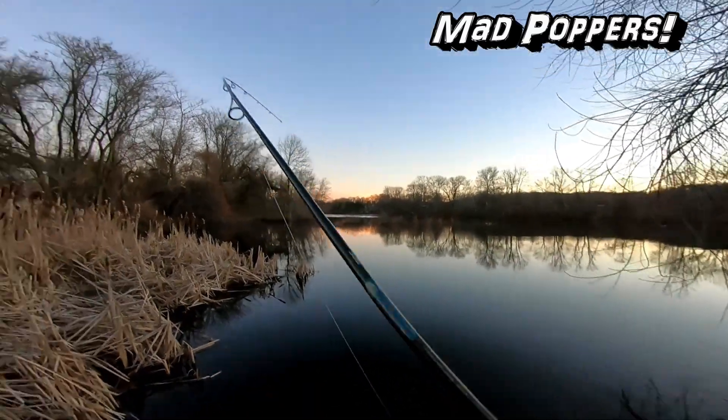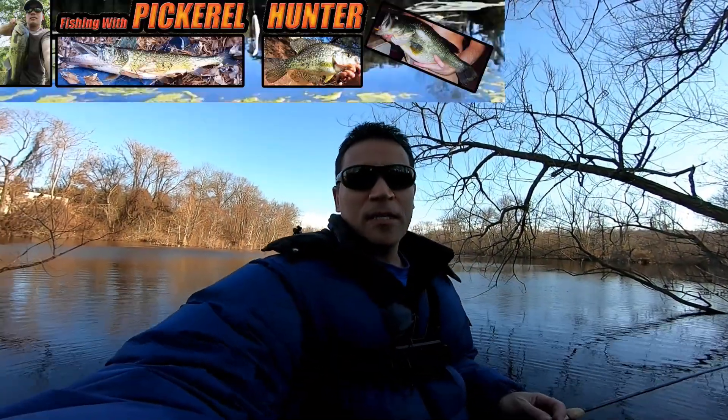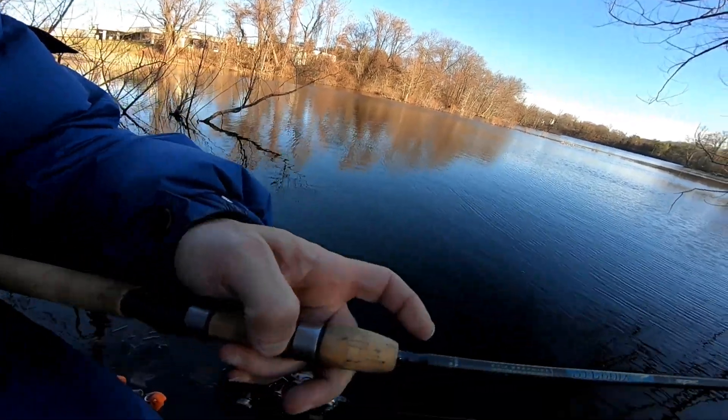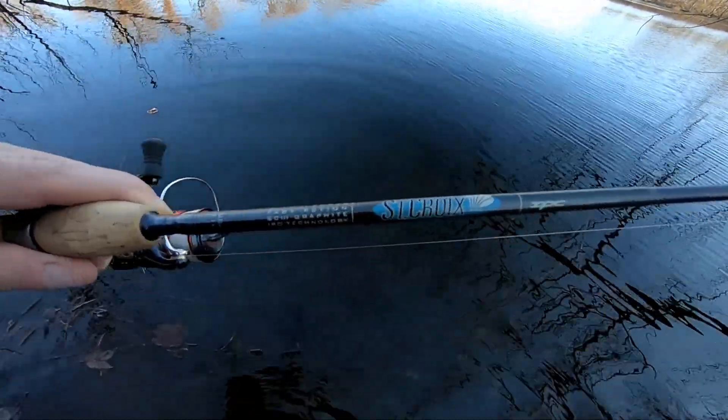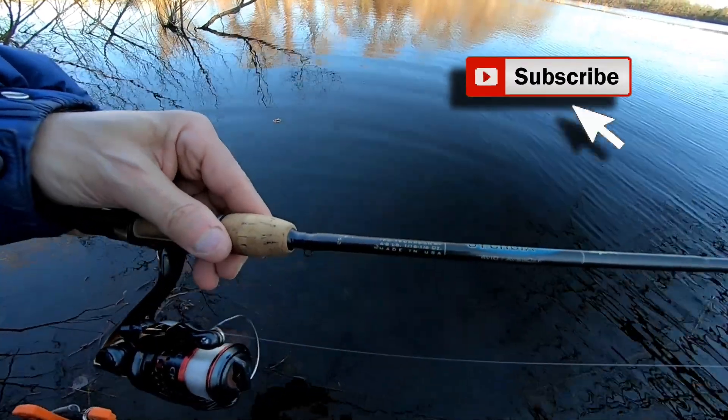This little light action rod, look at the bend in that beauty! I'm out here fishing today. The weather this week was like in the 40s, and yesterday and the day before like 60 degrees — crazy weather. So I decided to come out and I brought this light action rod, the St. Croix Premier six foot light action.